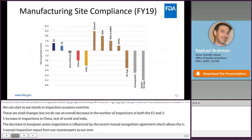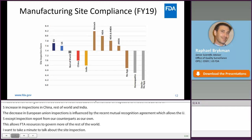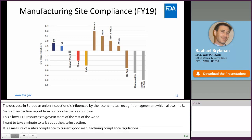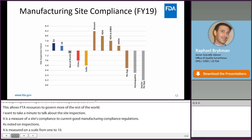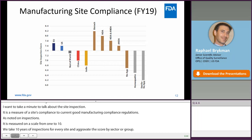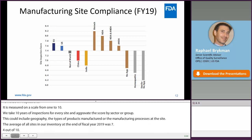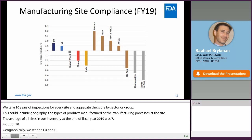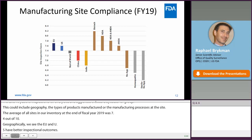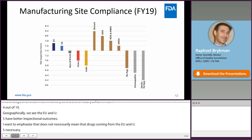I want to take a minute to talk about the site inspection score. It's a measure of a site's compliance to current good manufacturing practice regulations, or CGMP regulations, as noted on inspections, measured on a scale from 1 to 10. We take 10 years' worth of inspections for every site and aggregate the score by sector or group — this could include geography, types of products manufactured, or manufacturing processes at the site. The average of all sites in our inventory at the end of fiscal year 2019 was 7.4 out of 10. Geographically, we see that the EU and the US tend to have better inspectional outcomes, though that doesn't necessarily mean drugs from those regions are of higher quality — only that, on average, there is somewhat better compliance to good manufacturing practices.